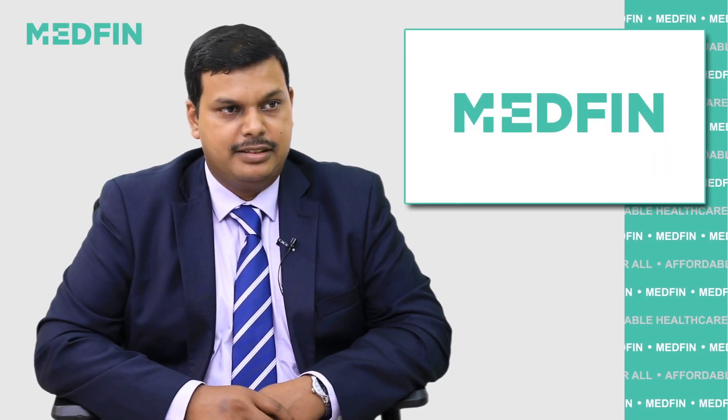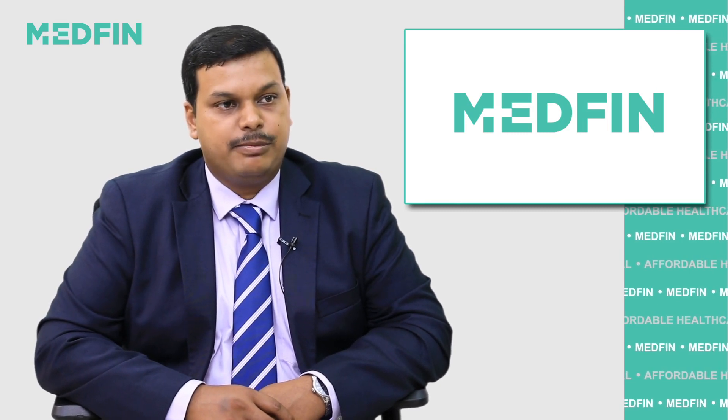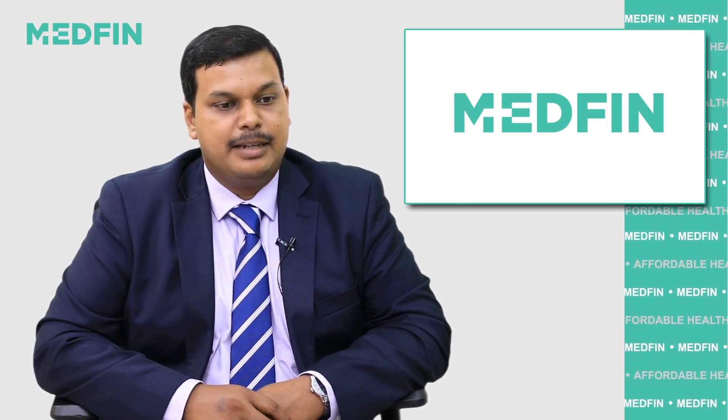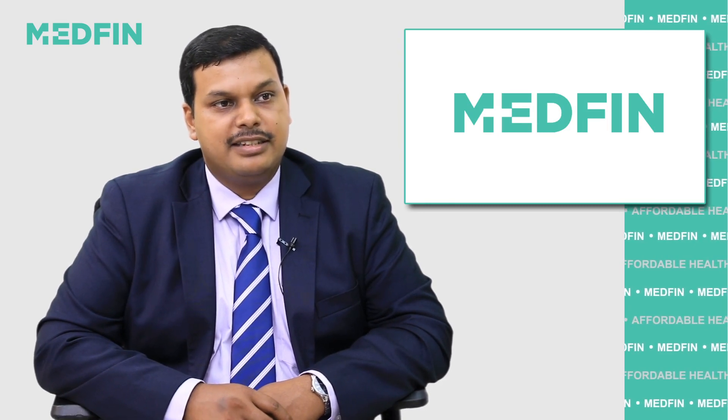Hello, I am Dr. Vineet Mannan. I am a laparoscopic and general surgeon. My area of expertise is laparoscopic hernia, laparoscopic cholecystectomy, and laser surgeries for piles, fissure, and fistula.